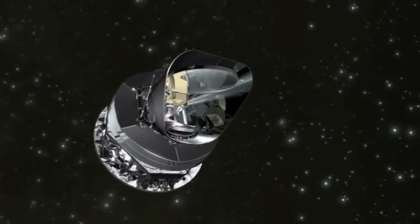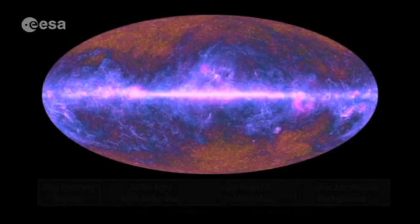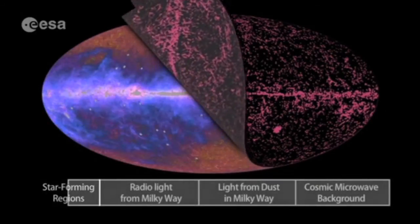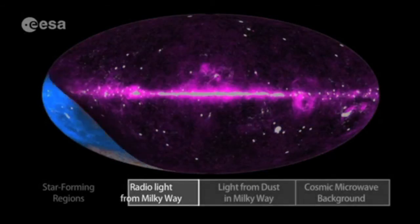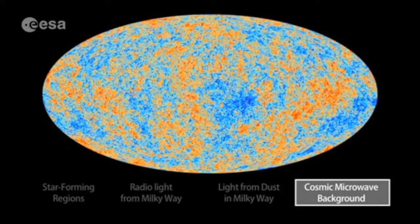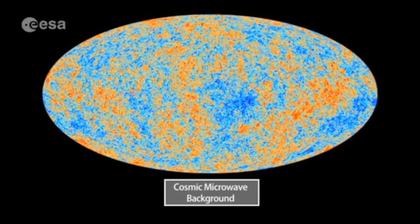The Planck mission was designed to measure the cosmic microwave background better than it's ever been measured before. It sees light from stars, from star-forming regions and galaxies. It sees light from electrons in the Milky Way — we can remove that light from the image. It sees radio emission from the Milky Way — we take that light out. It sees light from dust in the Milky Way — we can remove that light. When we take all of those other sources of light away, we're left with the cosmic microwave background itself, the oldest light in the universe, traveling towards us for 13.8 billion years and showing us the universe in its infancy.